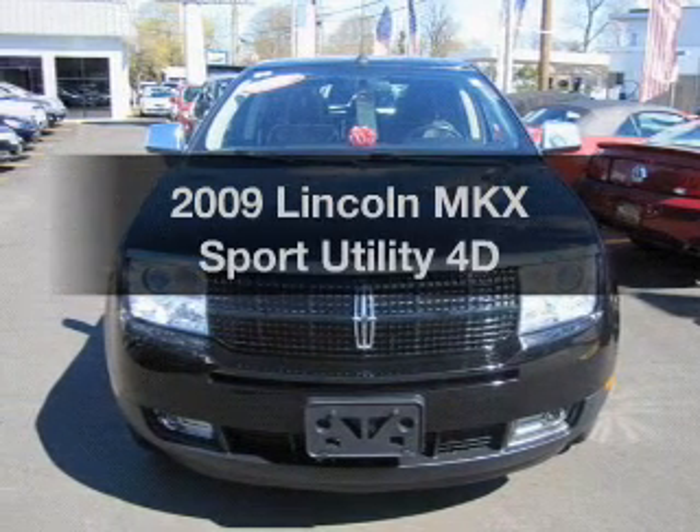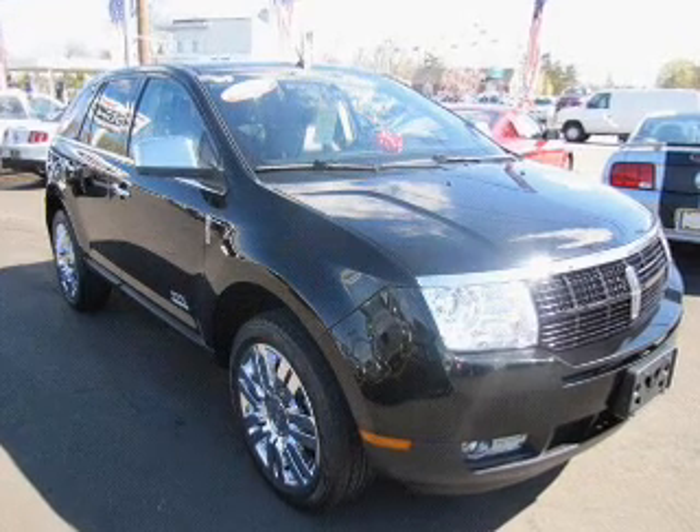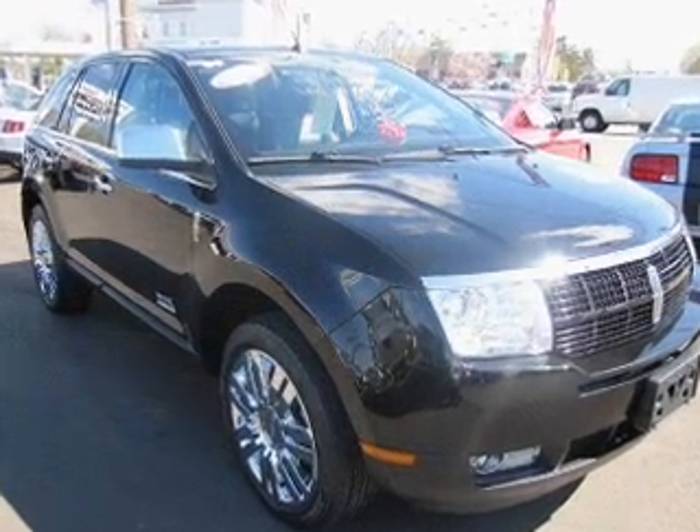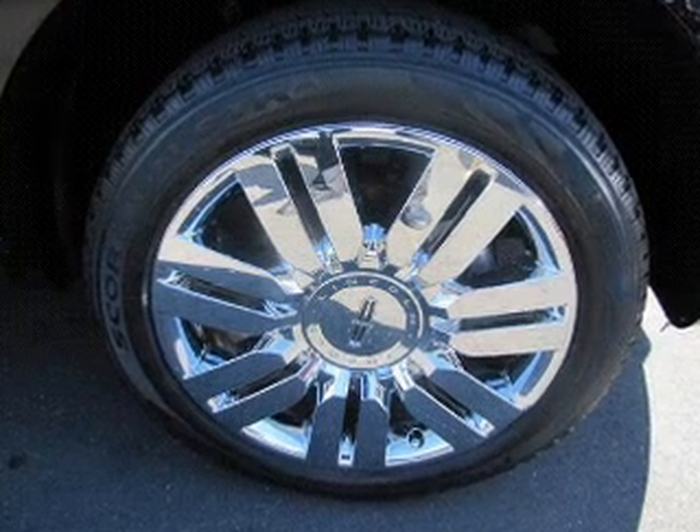Introducing the 2009 Lincoln MKX. Travel the roads in style and comfort in this great vehicle, with a reliable engine driven by an automatic transmission. Brake safely with the anti-lock braking system.